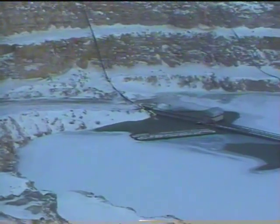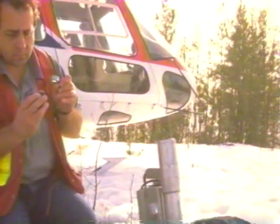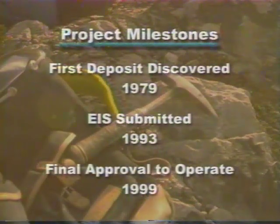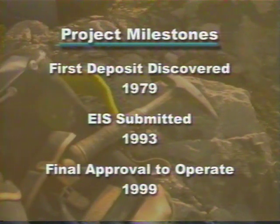First came tonnes of paperwork, consultation and preparation. The McLean ore body was discovered in 1979. In 1982, the Jeb ore body was discovered. Then from 1985 to 1990, a cluster of deposits named Sioux A, B and C were discovered.